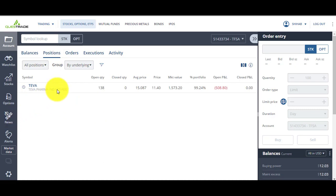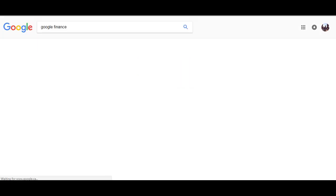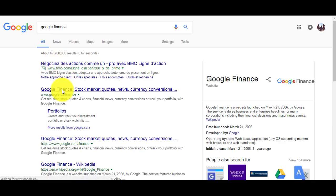With Questrade I own 138 shares of Teva Pharmaceuticals. I bought it at $15 and right now it's worth $11.40 per share, so I'm losing about $500. But I don't have to sell right now, so I'm holding on to it because I know eventually it's going to go back up.